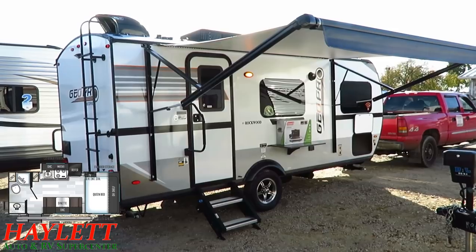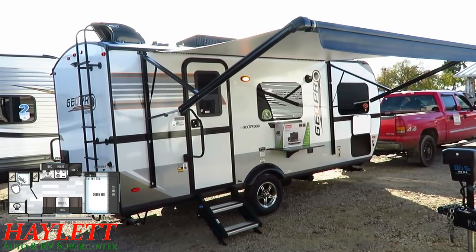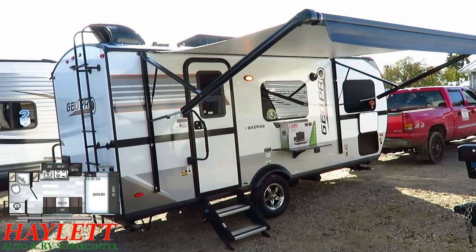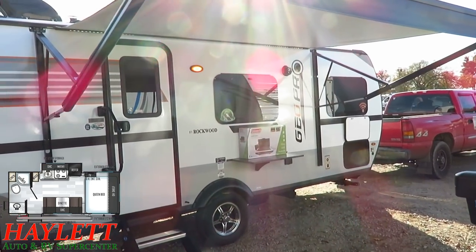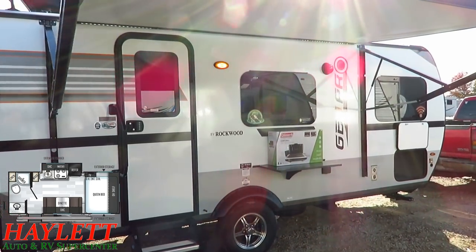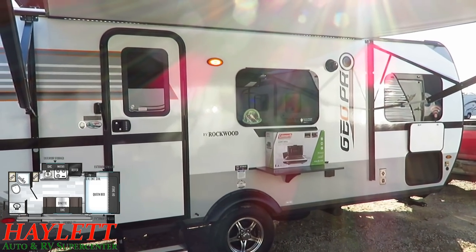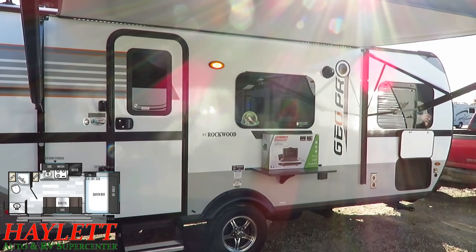Let's get that awning open. Just like the big-brother Rockwood Mini Light, the GeoPros have an easy push-button power awning with full-length LED lighting, tilt-and-lock arms, and an auto rain dump feature. It's intelligently positioned so it very easily clears the entry door without blocking a big bedroom window. And by having that door-side dinette, you're getting nice door-side windows as well.